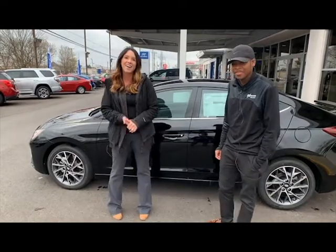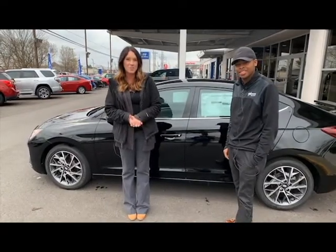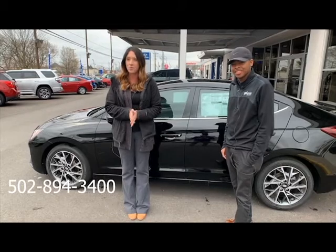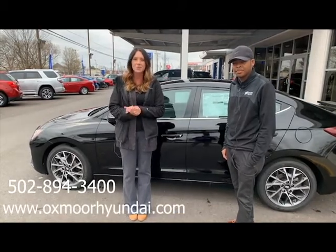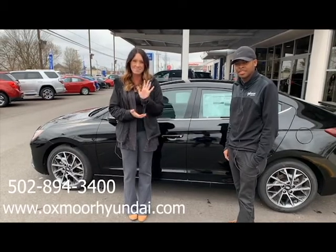Thank you so much. All right guys, any questions, feel free to let us know. Best phone number is 502-894-3400. Also, you can check out our Express Store, which is on our website, oxmoorhyundai.com. Thanks, guys. Bye!